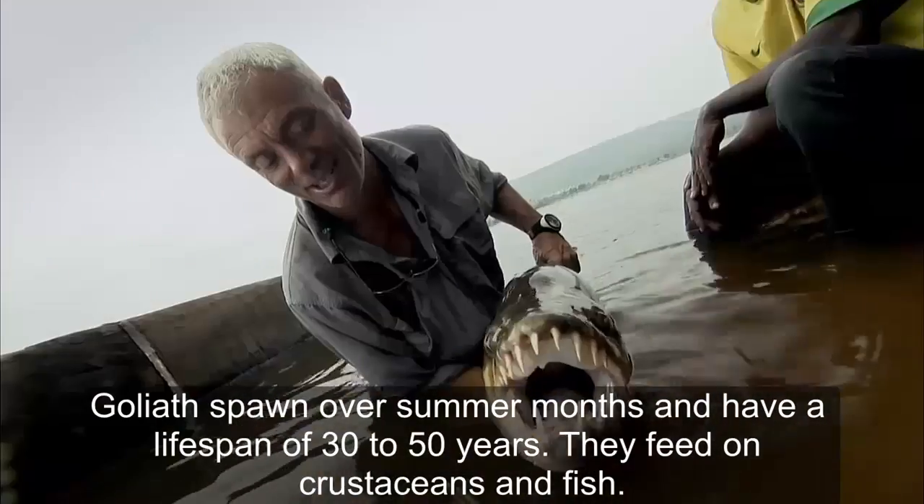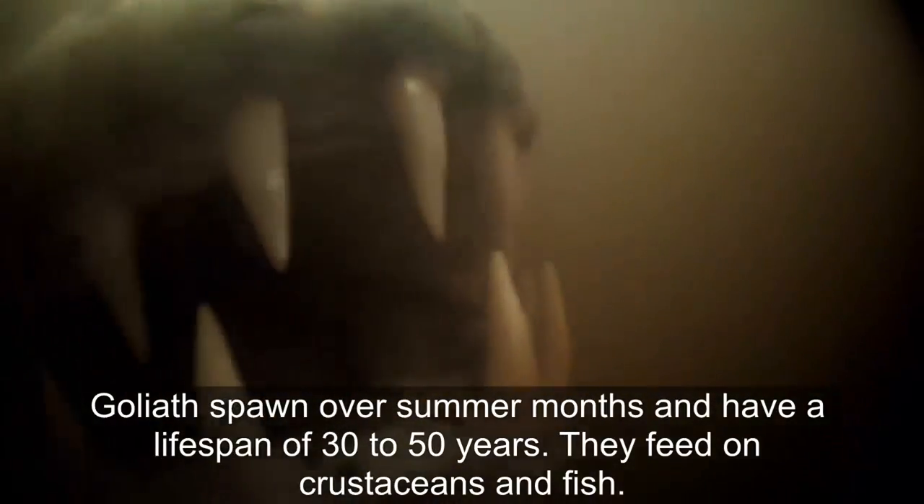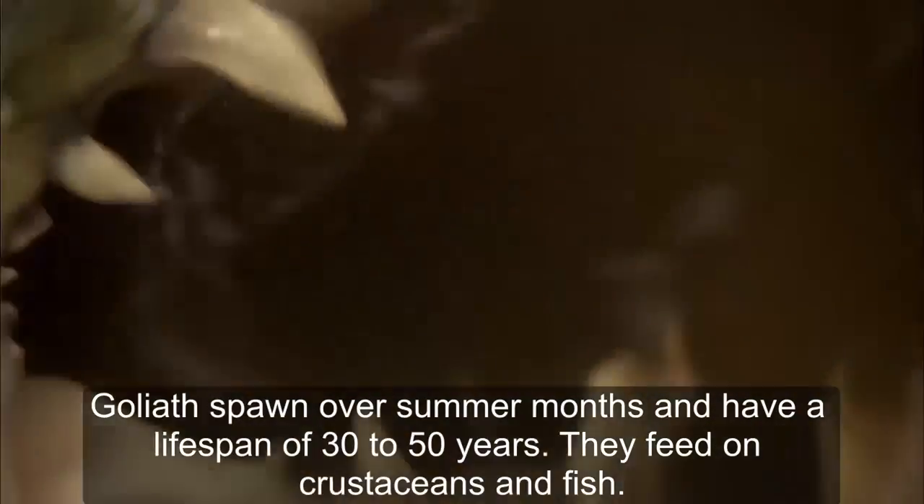Goliaths spawn over the summer months and have a lifespan of 30 to 50 years. They feed on crustaceans and fish.